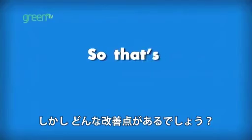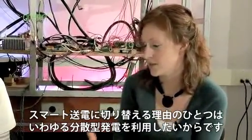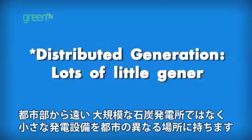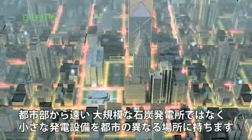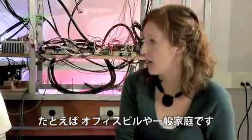But what are some of the changes we could make? One of the reasons we would want to switch to a smart distribution system is because we want to be able to use what's called distributed generation. So instead of having a huge coal plant way over here and your city over here, you're going to have lots of tiny little generators at different locations in your city — in an office building or at your house, for example.